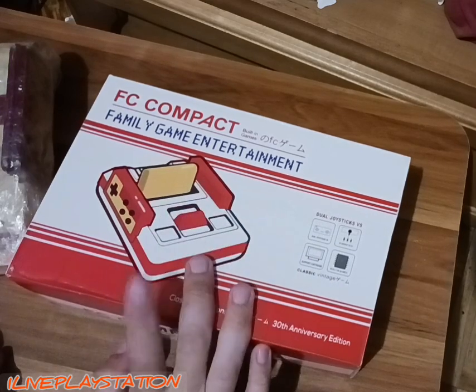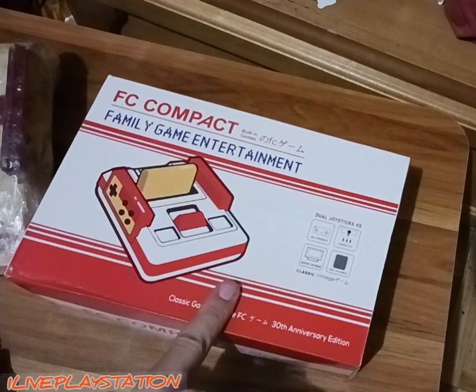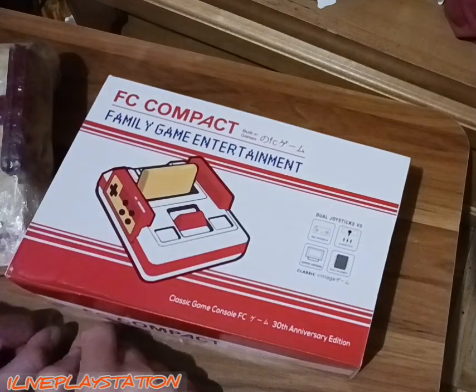Hello everybody, what's going on? I'm back, it's been a while. So I got a bootleg Famicom — it's actually really nice. The Famicom and the PlayStation 2 are like my two favorite consoles, in case you guys didn't know that.